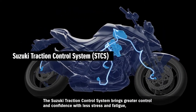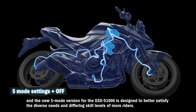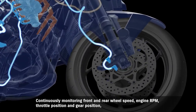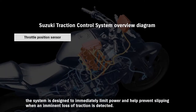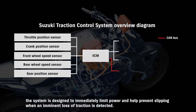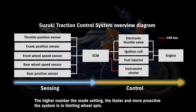The Suzuki traction control system brings greater control and confidence with less stress and fatigue. The new five-mode version for the GSX-S1000 is designed to better satisfy the diverse needs and differing skill levels of more riders. Continuously monitoring front and rear wheel speed, engine RPM, throttle position, and gear position, the system is designed to immediately limit power and help prevent slipping when an imminent loss of traction is detected. The higher the mode setting, the faster and more proactive the system is in limiting wheel spin.